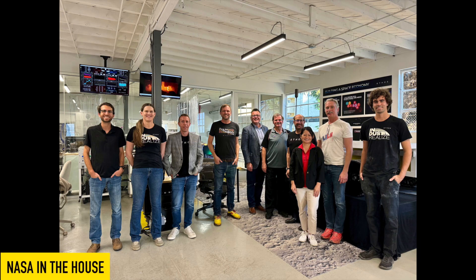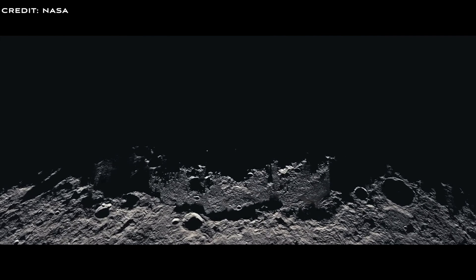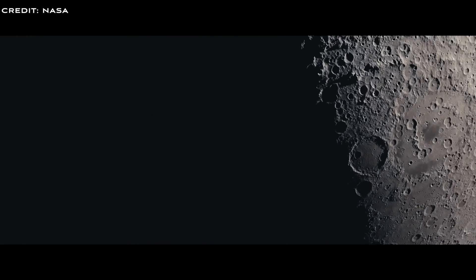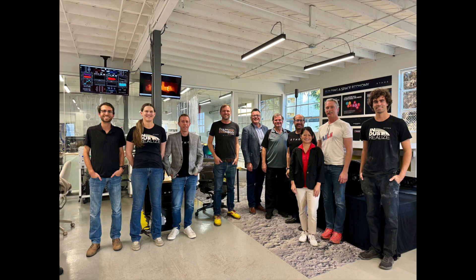NASA technology staff recently visited the offices of Ethos Space Resources. NASA, through the Artemis program, is working on returning to the moon in a sustainable fashion — that means living off the land by using moon resources instead of transporting them from Earth. On a post on X, Ethos said: 'Great to have some folks from NASA technology by the Ethos shop to talk lunar landing pads and oxygen production.'